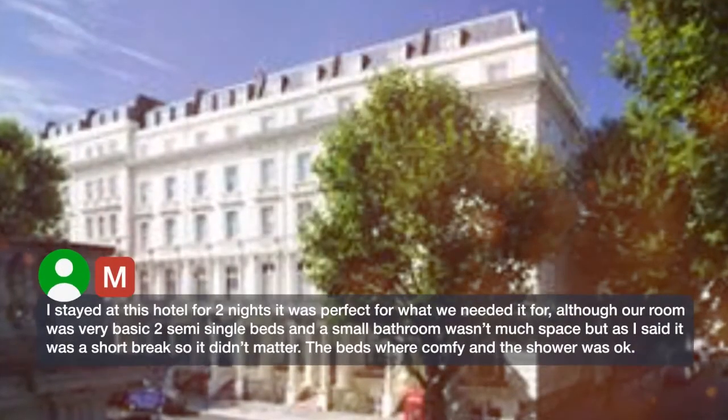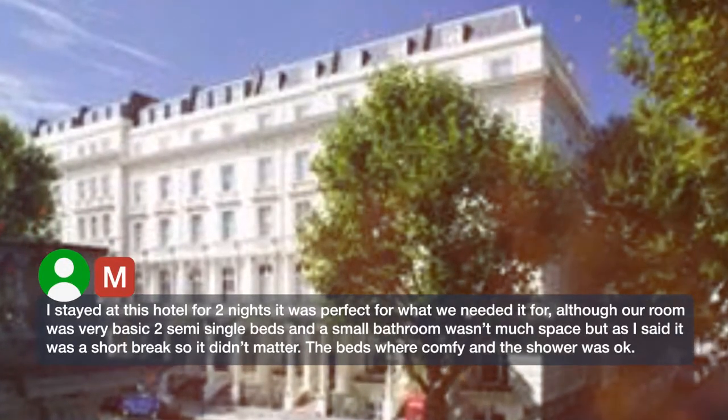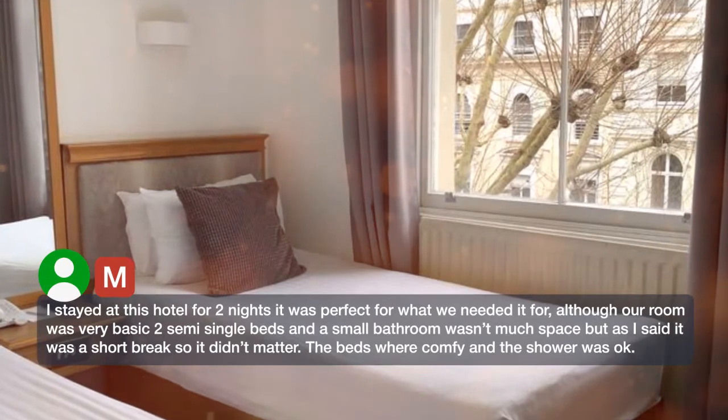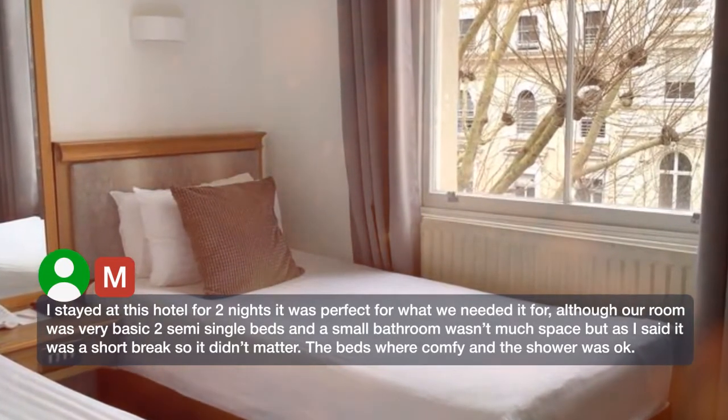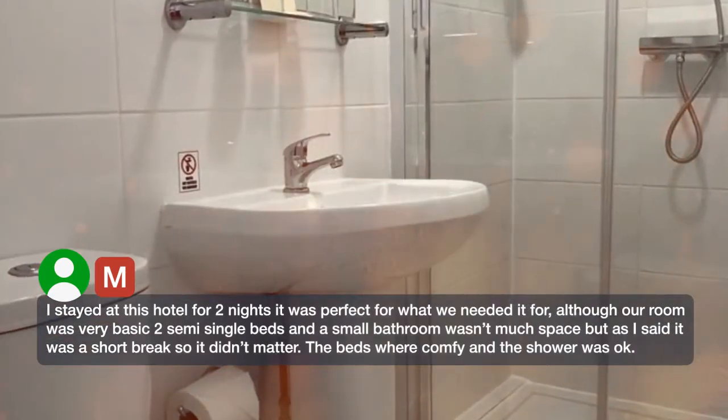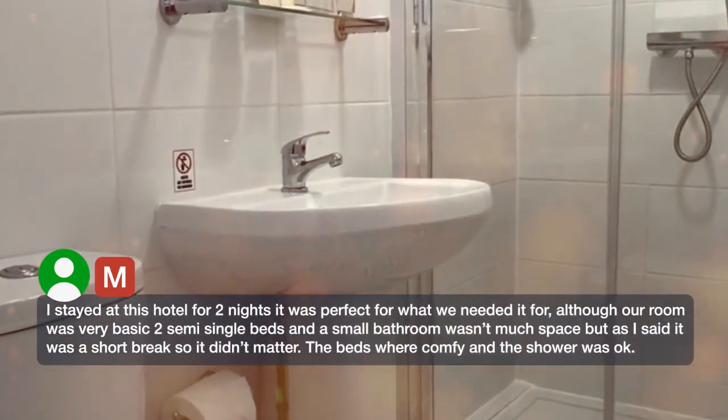I stayed at this hotel for two nights. It was perfect for what we needed, although our room was very basic — two semi-single beds and a small bathroom, not much space. But as I said, it was a short break so it didn't matter. The beds were comfy and the shower was okay.